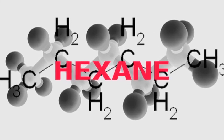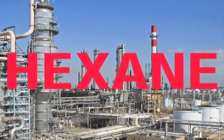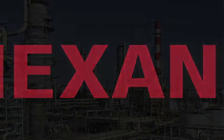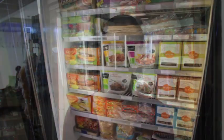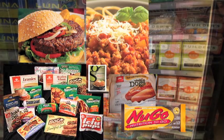Hexane is a neurotoxic chemical solvent, a byproduct of gasoline refining. It's also the dirty little secret of the soy foods industry. Soy manufacturers literally immerse whole soybeans in a bath of this chemical solvent to make ingredients that make their way into veggie burgers, meat alternatives, and nutrition bars.